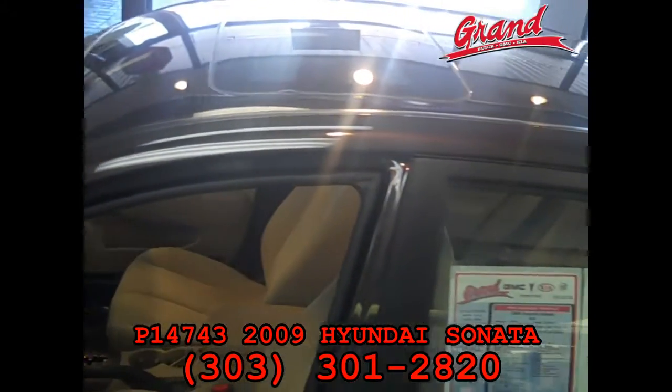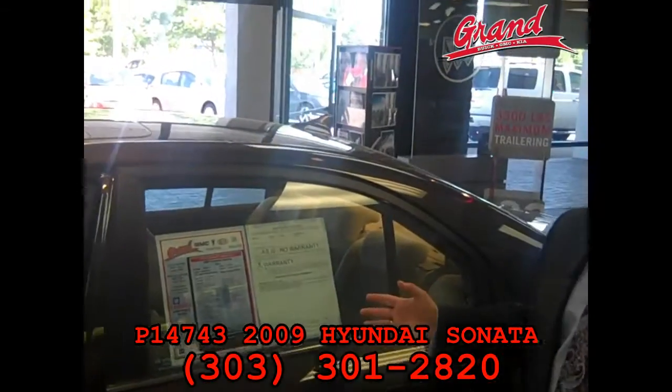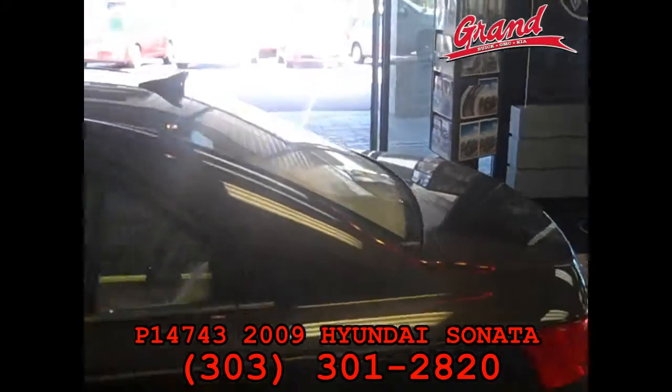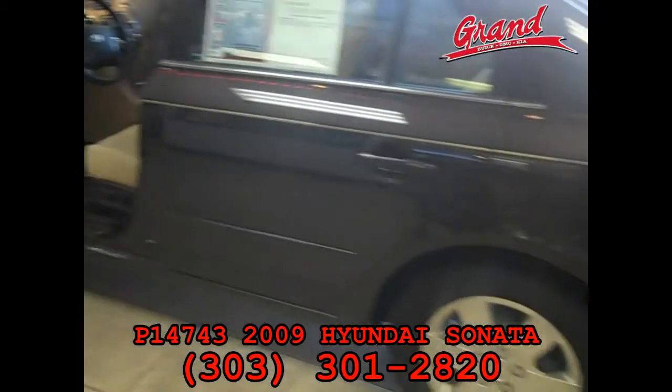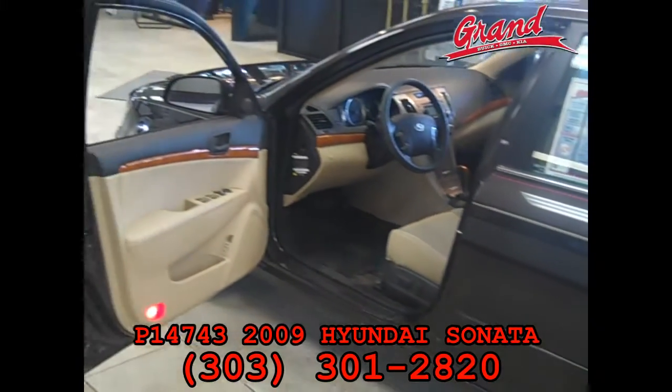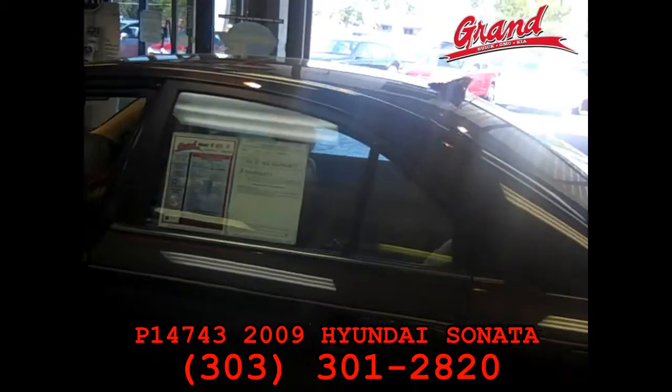This is just an absolutely dead sharp vehicle that you will enjoy driving, and will get over 30 miles per gallon on the highway. This is also Gold Seal certified, so you can drive without worry when you get our Gold Seal warranty, which is a limited warranty for three months or 3,000 miles at no additional charge.